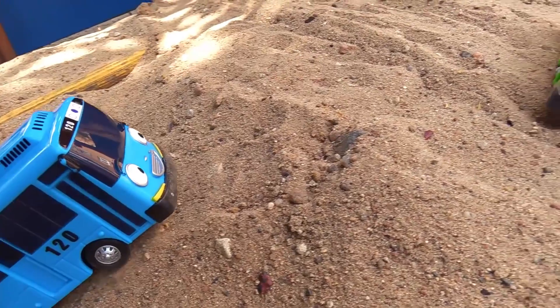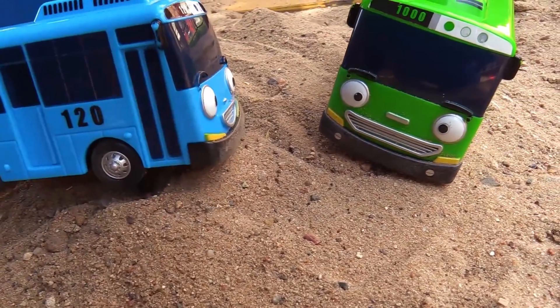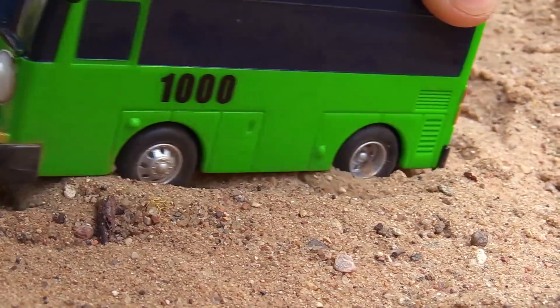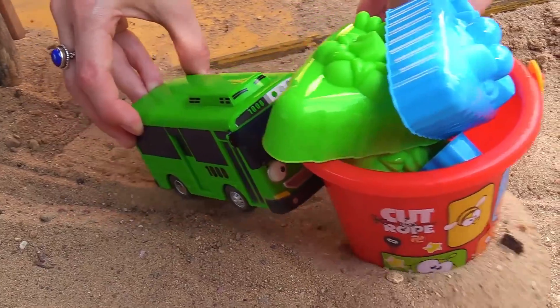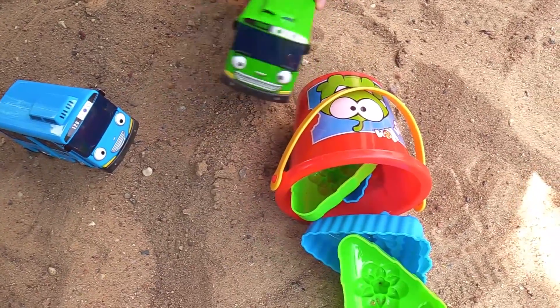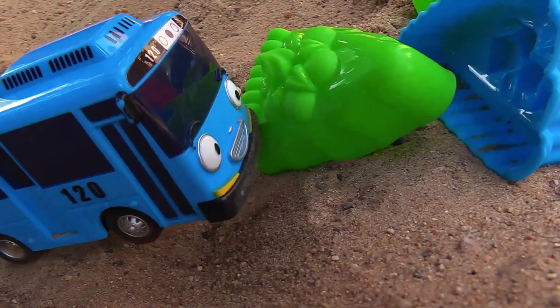What should we do? Let's play with molds. I'll go get them. Here! Whoa! These are pies!